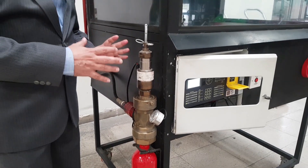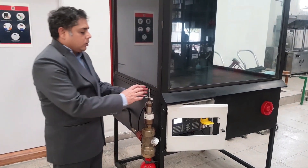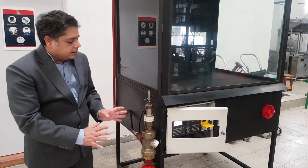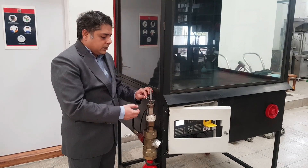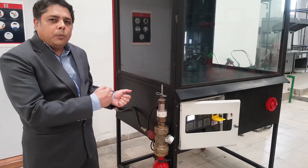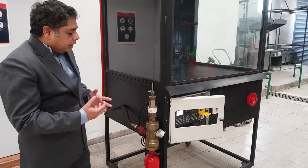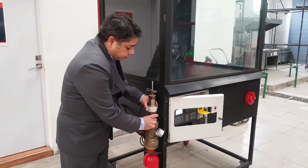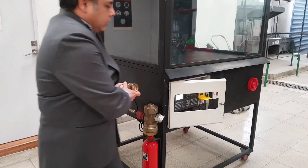The ways this system can work: you can have a mechanical release where you do not require any electricity. All you have to do is remove the safety pin after breaking the safety seal and actuate this lever, which could be an arrangement of pulleys and a pull lever. On the other hand, electrically, we can also actuate this system by electromechanical release.